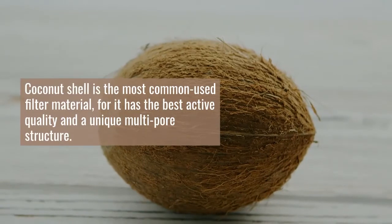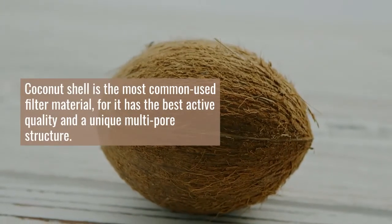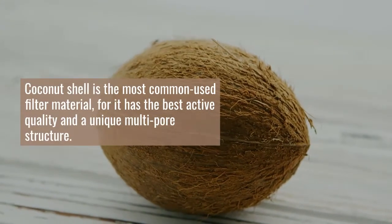Coconut shell is the most common used filter material, for it has the best active quality and a unique multi-pore structure.